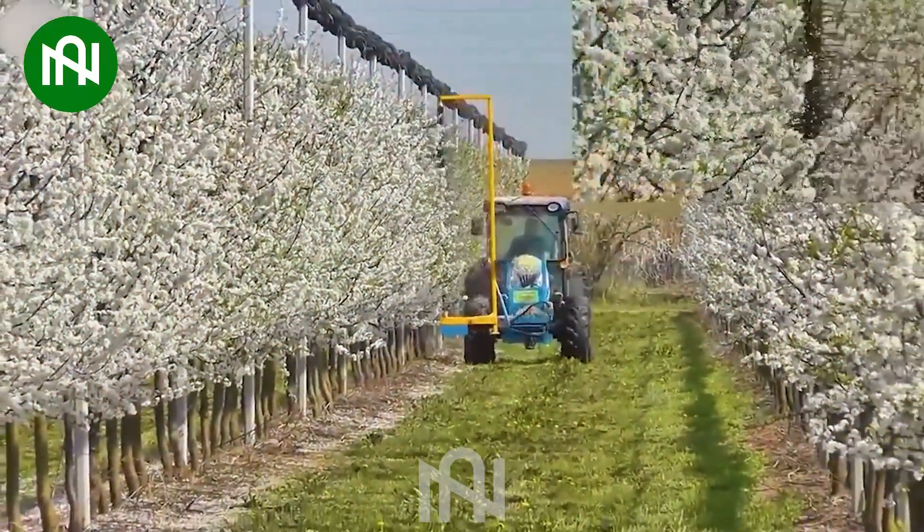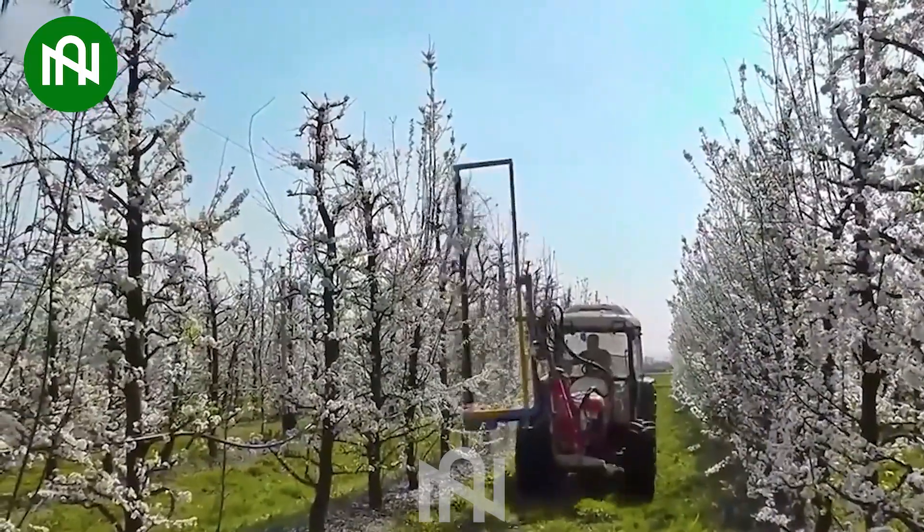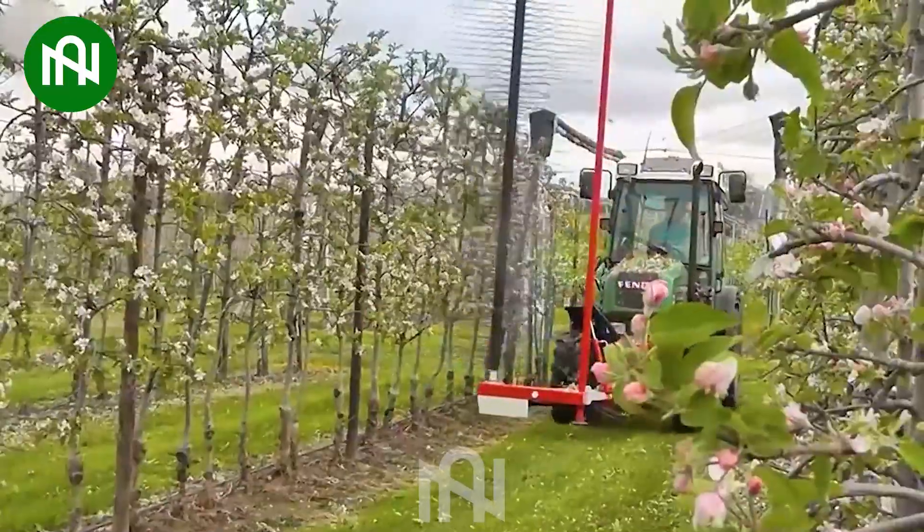A flower pruning machine for fruit trees is an essential tool in horticulture, ensuring a bountiful harvest. This machine significantly reduces manual labor and increases efficiency in orchard management.